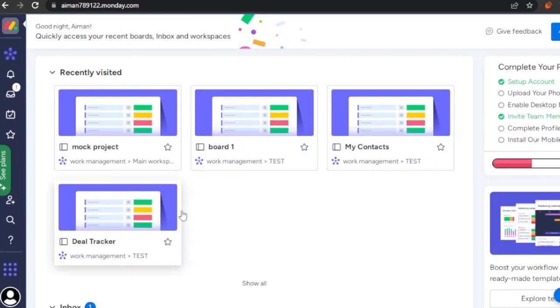After successfully logging in you get to the monday.com homepage. monday.com is an amazing platform and holds a lot of features. The sidebar has all the tools you can use: work management, notifications, inbox, my work list, favorites, invite members, search, settings, and a help option.